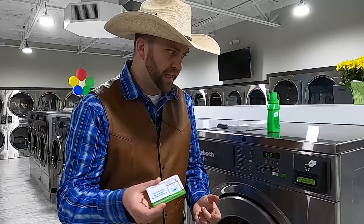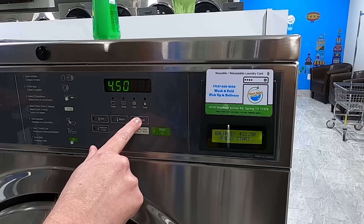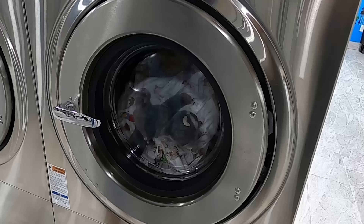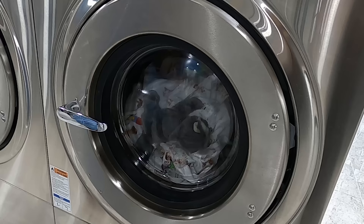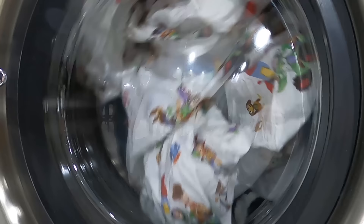I put my Clean Spin Washateria card right here. Since these are white and light-colored items, I'm going to put it on cold water and press start. It should start filling up with water right now — there we go! There's Rocky the Raccoon spinning all around, getting mixed up in Cowboy Cadence's sheets. Buzz and Woody are getting the ride of their lives! You can start to see the soap and bubbles come down because we added the laundry detergent, and now the machine is adding water.